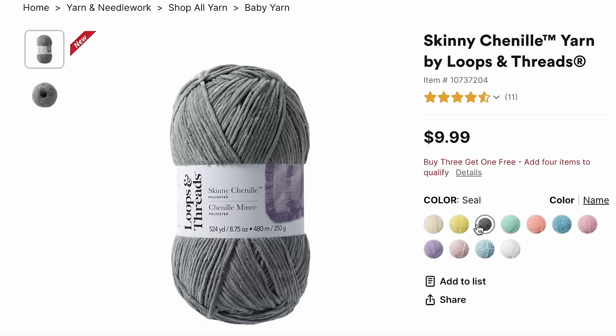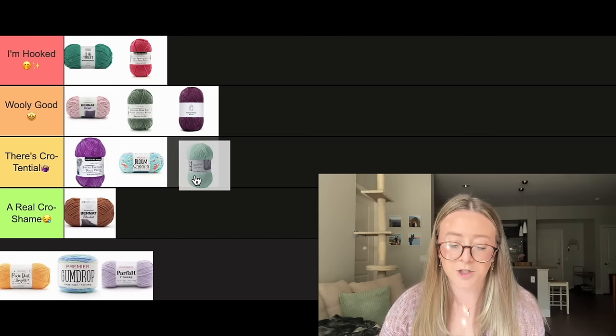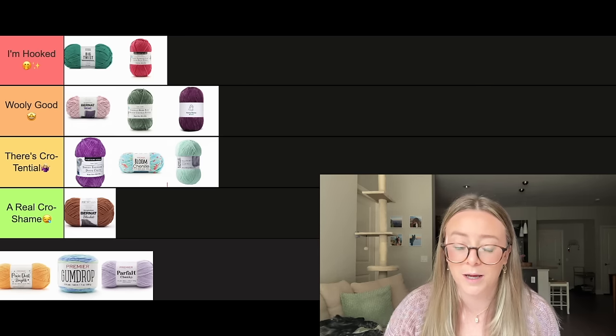Next we have Loops and Threads Skinny Chenille. This is a brand new yarn that just came out from Michaels and I have not gotten my hands on it — this is another one I haven't tried. But I do feel like the chenille yarn market is missing a lighter weight chenille yarn, and there's definitely a purpose for that. A lot of crocheters love to make super tiny little plushies and this yarn would be great for that. I feel like it's definitely needed in one of the big box craft stores, so I'm really glad to see them coming out with this. It also comes in a bunch of really pretty speckled colors. But I have not seen this yarn at any of my local Michaels, so of course it also has to go in There's Crotential. If you see it at your local Michaels, you'll want to swipe it up because I'm jealous.